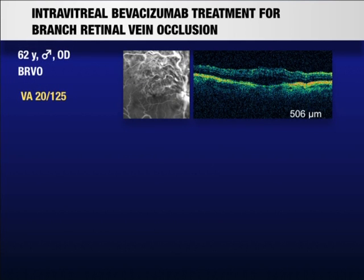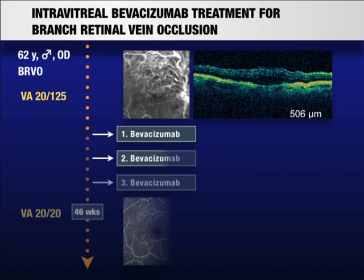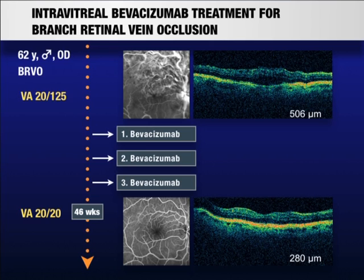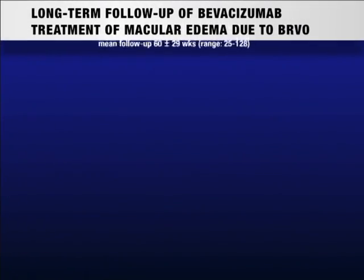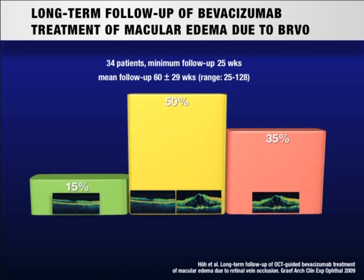Off-label intravitreal injection of bevacizumab has become a widely used treatment. This treatment can be very successful with complete resolution of macular edema and increase of visual acuity. The long-term follow-up data of bevacizumab treatment of branch retinal vein occlusion show that macular edema initially resolves completely in 65% of patients.